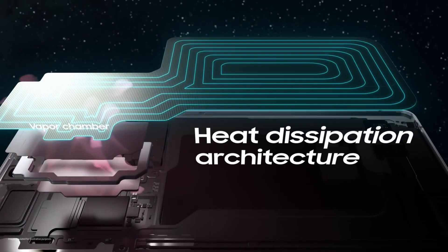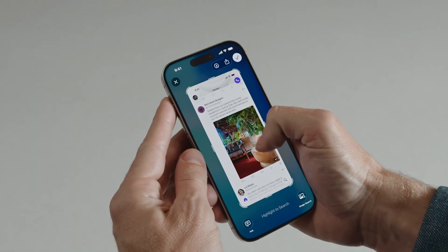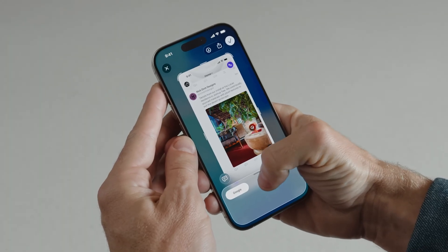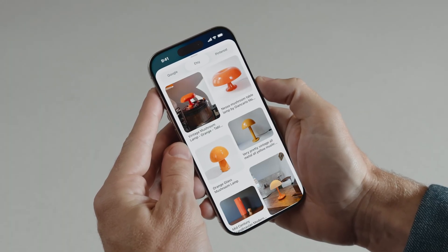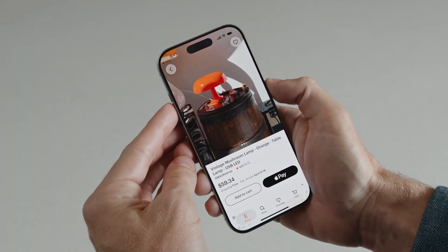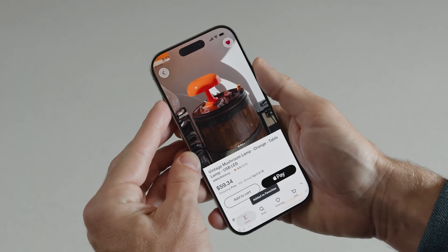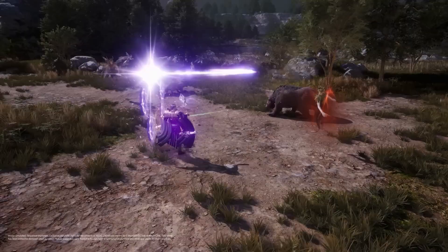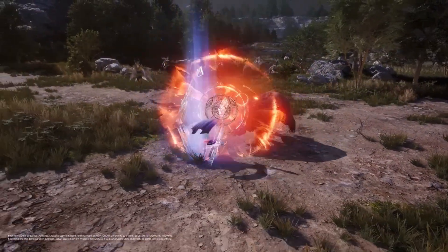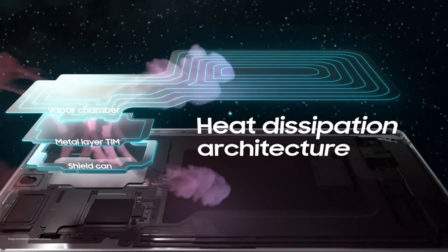While Snapdragon wins on paper with bigger numbers and more raw firepower, Apple's approach ensures steadier, more efficient performance that feels faster in everyday use and sustains better under thermal pressure. Apple builds for harmony between hardware and software, squeezing maximum efficiency out of fewer cores, while Qualcomm builds for brute force, offering raw power that shines in benchmarks and specialized heavy workloads.